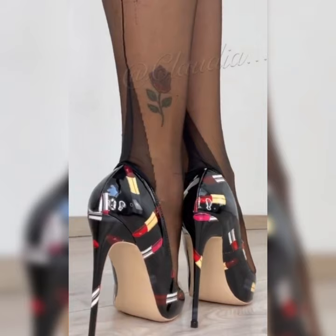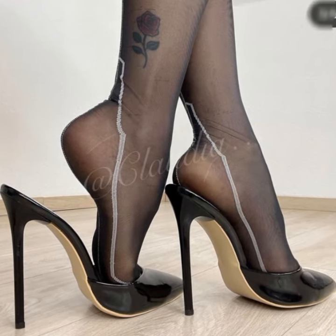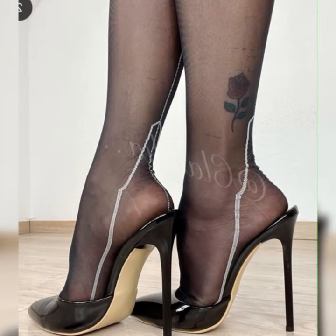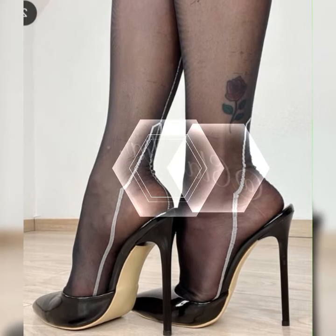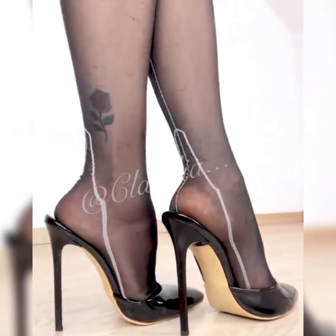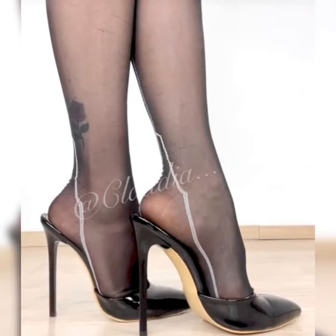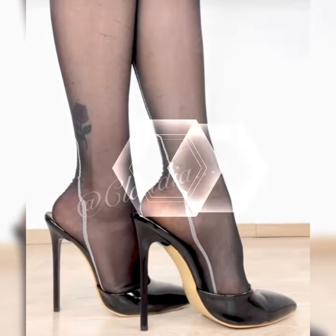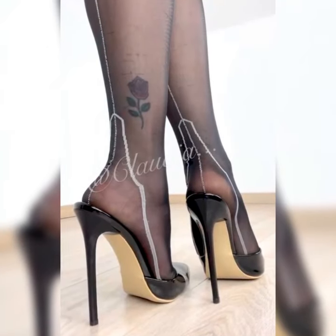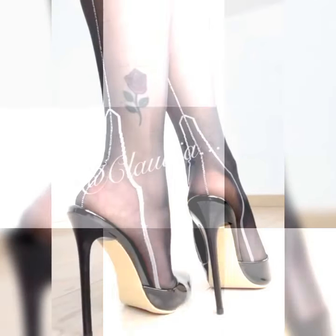Then there are the T-strap sandals. These beauties have a strap that runs vertically from the toes to the ankle, creating a striking visual effect. They are perfect for adding a bit of flair to any outfit. And we can't forget about the gladiator-style strappy heel sandals, which have multiple criss-crossing straps that go all the way up to your calves.